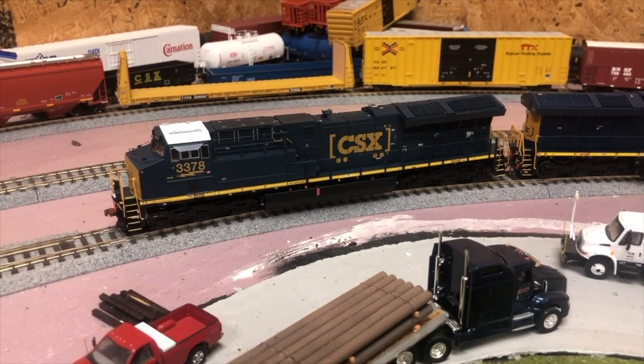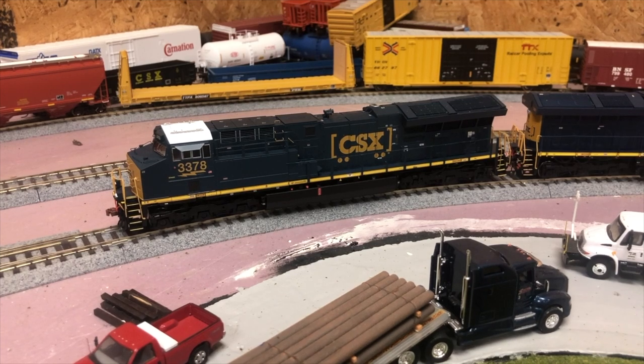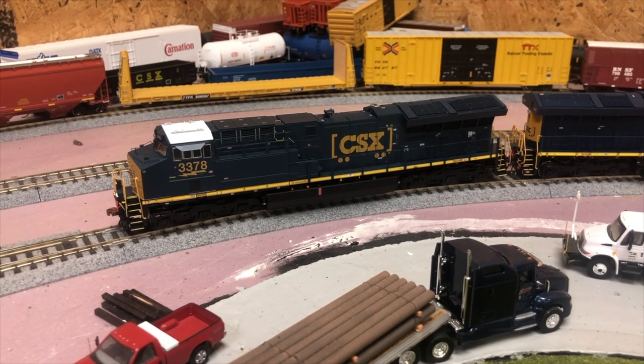Now for another brand new locomotive — this is an ET44AH in the CSX boxcar logo scheme, and this is the Scale Trains version. I know I said I prefer Intermountain over Scale Trains, but I still like it, and I wanted one just to see the difference between the two models. There are differences, but I still prefer Intermountain a little bit better. This is DCC and it has LokSound equipped, which is a big plus. LokSound is my preferred sound system, so it was really cool to have it in this model. It runs great and sounds great.